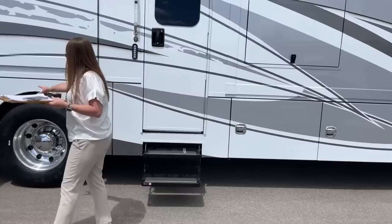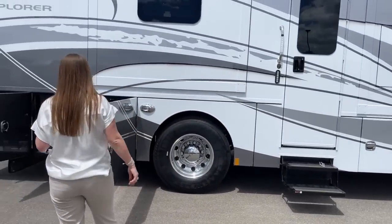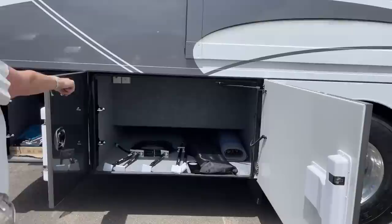I've got the step locked here. Another big feature on this coach is not having a twin screw axle. Here underneath you've got your slide locks, and then you've got your air.